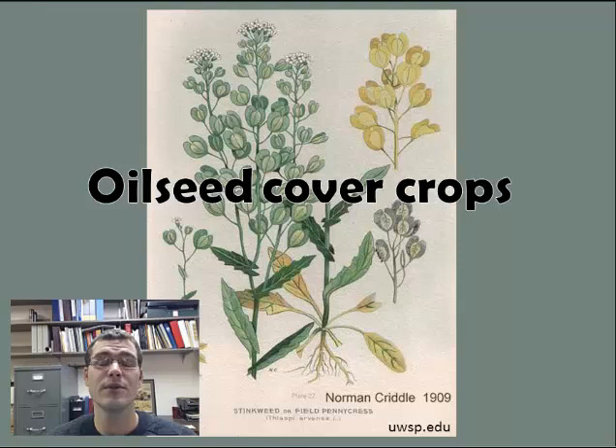Hi, I'm Kevin Anderson. I'm a graduate student at the University of Minnesota in the Applied Plant Sciences Department. I work with Drs. Don Wise and Greg Johnson.